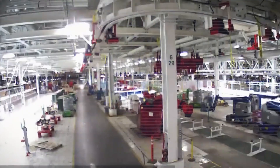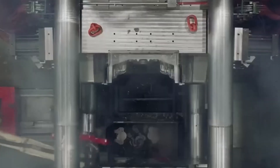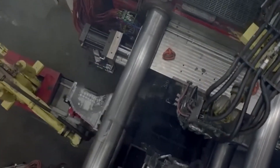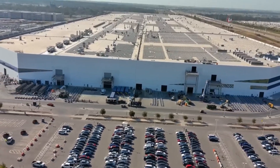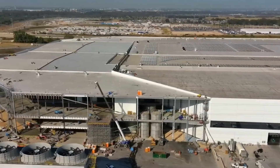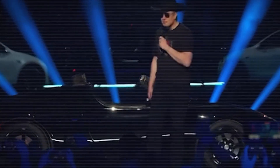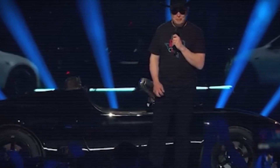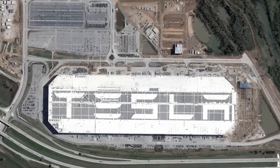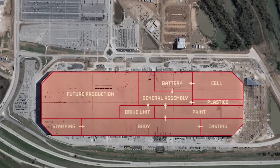First, we explore Tesla's ambitious factory developments, including an exciting tunneling project by the Boring Company. Meanwhile, Cybertruck misconceptions are dismantled, and new insights into its delivery and safety performance surface. Additionally, Tesla's charging infrastructure is expanding like never before, with groundbreaking supercharger stations in California. To top it all, the brand captures main character energy in a new partnership with a rising star in South Korea. Let's dive deeper into Tesla's recent moves and how they continue to redefine electric mobility.